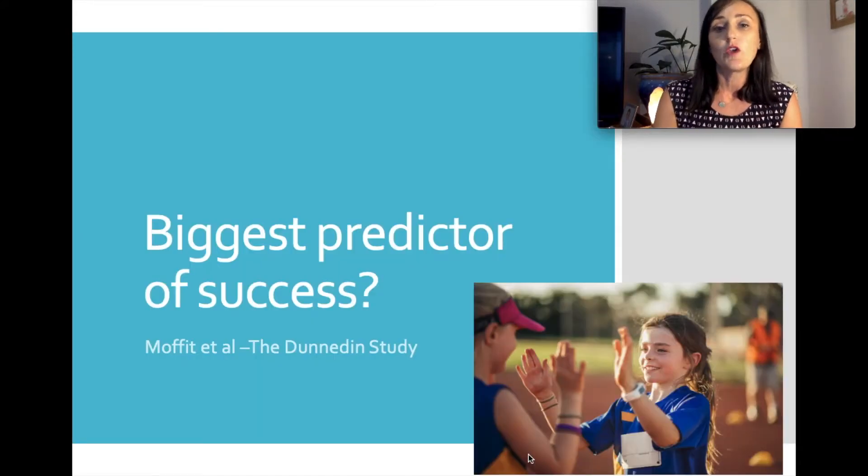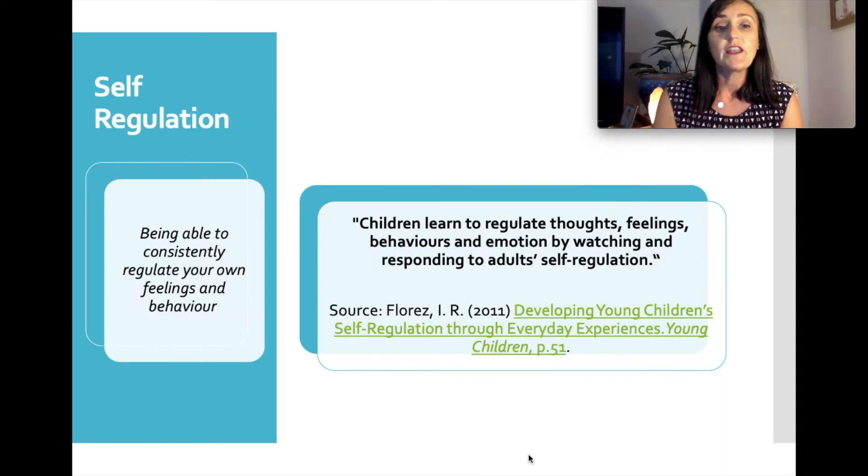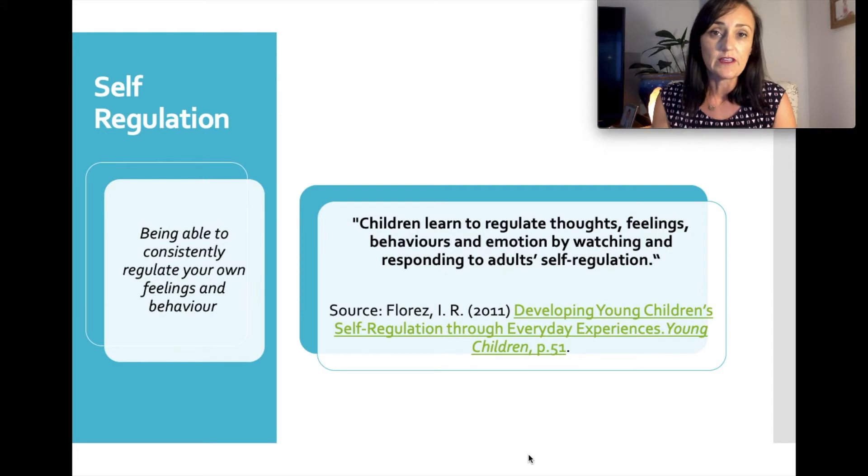Interestingly, one of the biggest predictors of success in a child at four years of age is actually their ability to self-regulate — and this is something we're not looking at in the screening assessment. This comes from the Dunedin study, a longitudinal study based in New Zealand. Self-regulation is the ability to consistently regulate your own feelings and behaviours, and children do learn to regulate by modelling off their parents or caregivers in their environment.